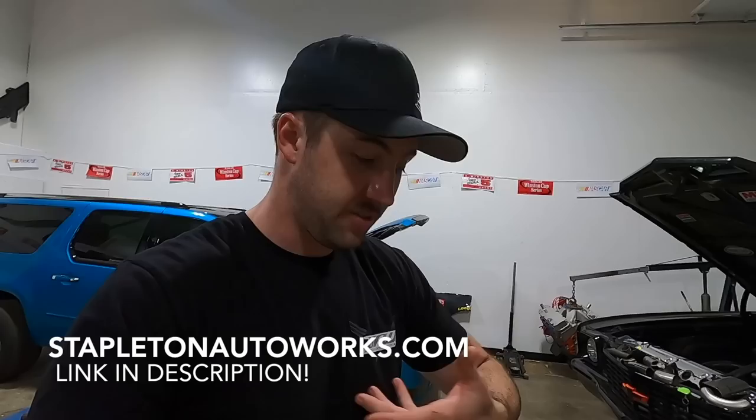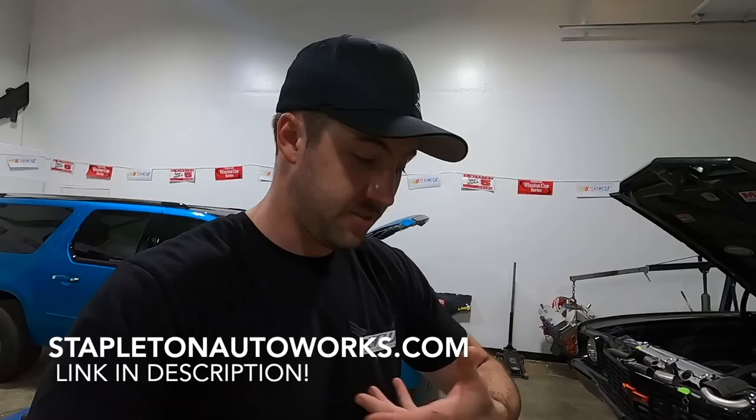If you want to support the channel, check out stapletonautoworks.com where you can find shirts, hats, stickers, and that kind of stuff. If you don't, we won't hate you — but if you want to rep our stuff, we'd think that's pretty cool. Every order gets a handwritten note signed by both of us, packed and shipped right here from our shop. We're a small business — two people trying to make a living and having fun at the same time. We're glad you're here either way.